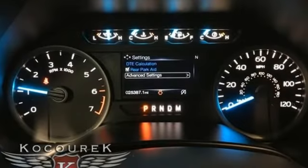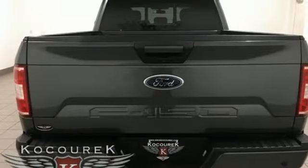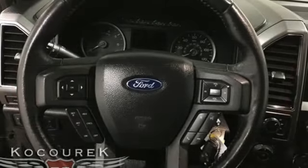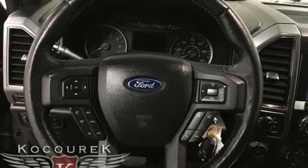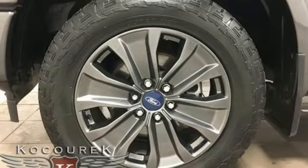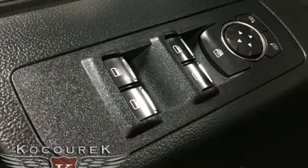Automatic transmission, 4-wheel drive, engine auto stop-start feature, trailer hitch receiver, external memory control, remote engine start, front heated split bench seats, active grille shutters, electronic shift on the fly, rear parking sensors, and V8 engine.